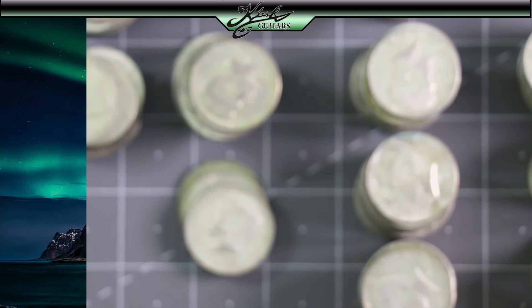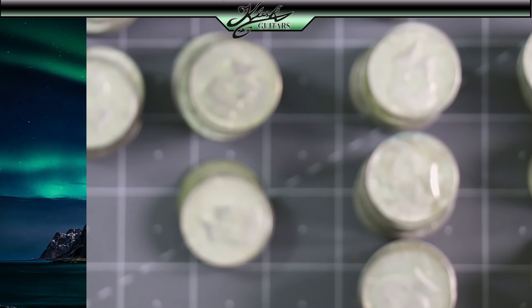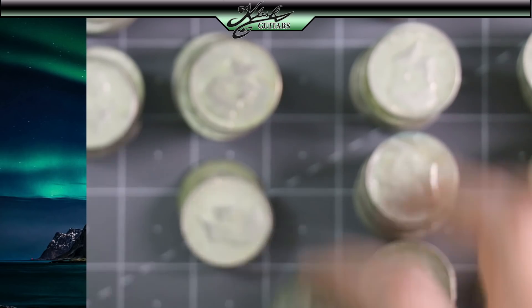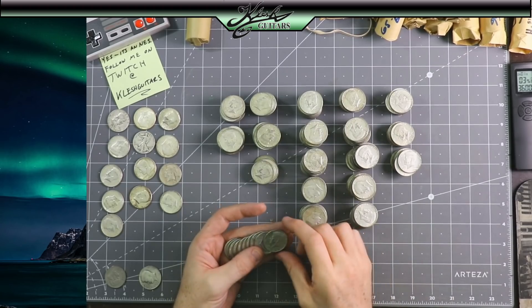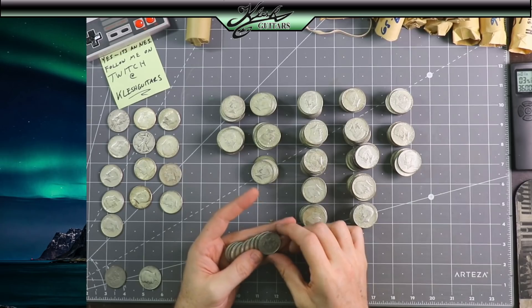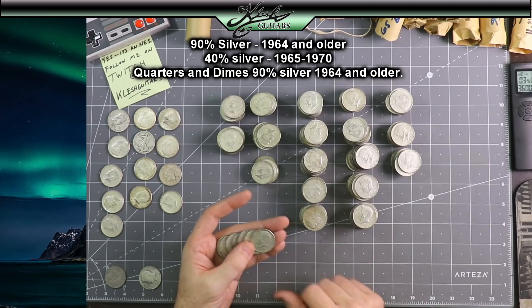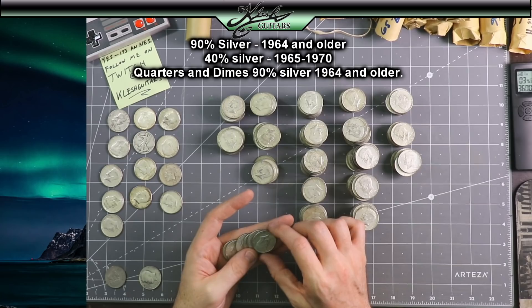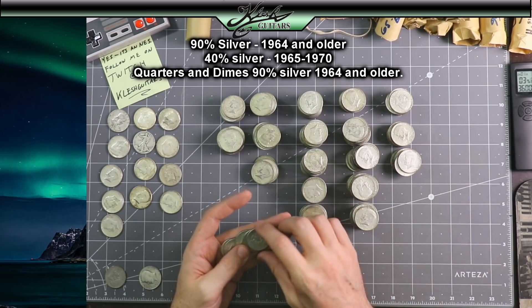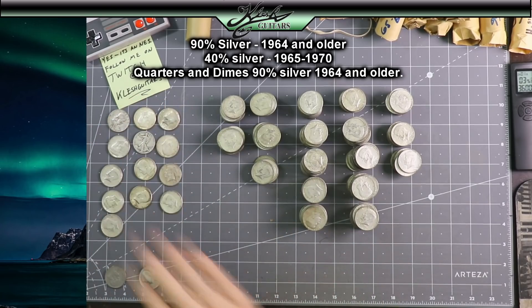We've only got this roll and one more to go. I'm just sitting here in disbelief. It definitely pays off to go into any bank and just ask for half dollars. If they have them, buy everything they have and look through them. Every half dollar from 1970 and older is going to be silver. 1964 and older is 90% silver. 1965 to 1970 is 40% silver.